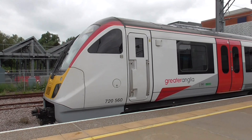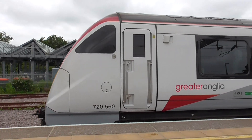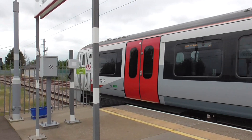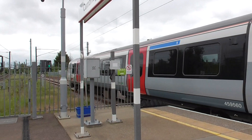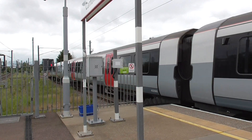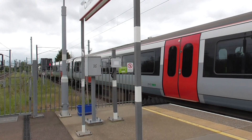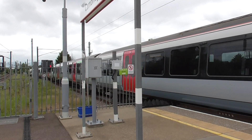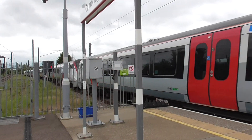Now we have the first train of the day which is just about leaving. It is working on the 7.25 and starts its service here as the 11:53 to London Liverpool Street, Greater Anglia. The rear is 720 x 1.5.